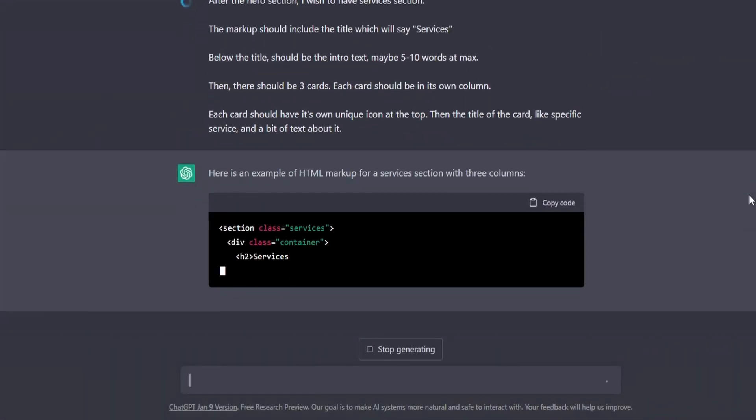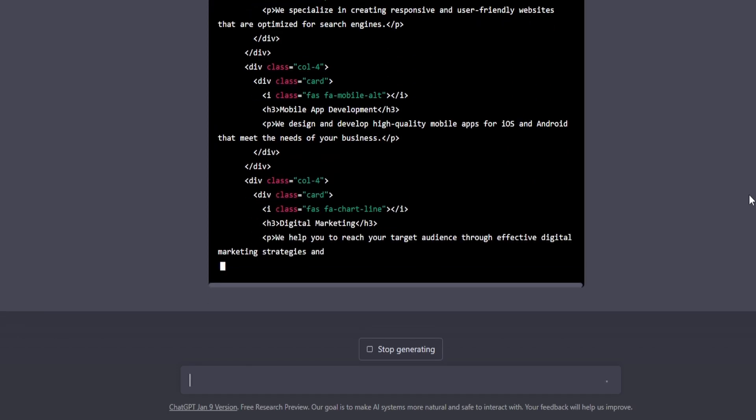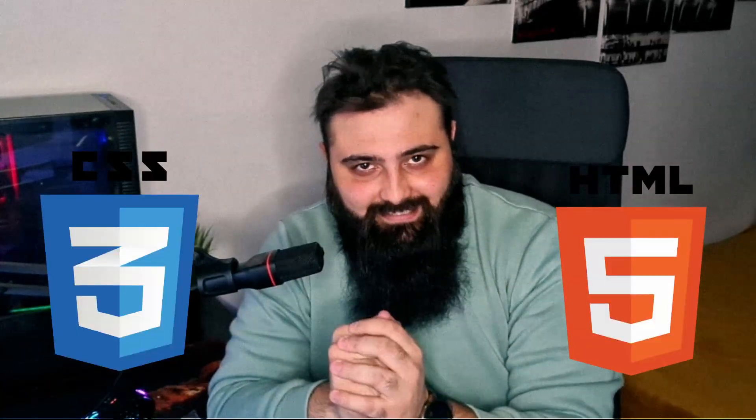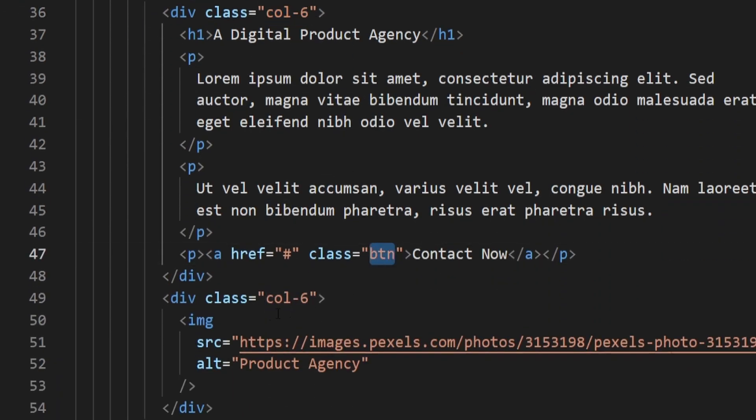From that point on I had to move forward, so I asked for another section — the services section. It needed some time, I had a bit of chat with it, and it finally delivered some HTML markup for the services. But my site didn't use any frameworks — it was raw HTML and CSS. Still, somehow ChatGPT was defaulting its answers to Bootstrap Framework, which was apparent from the start because all of the classes it used were Bootstrap classes, even though it just styled them manually.